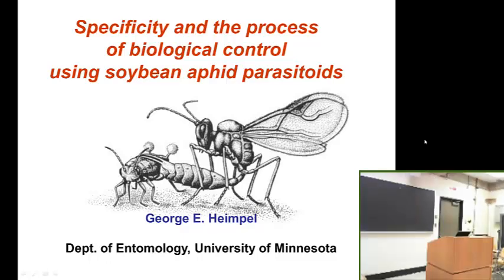George grew up in California and went to UC Berkeley for undergrad, then got a master's in applied ecology at the University of Delaware, and came back to California to UC Davis for a PhD in J. Rosenheim's lab. Now George is at Minnesota where he's a professor working primarily on classical and conservation biological control, usually with parasitoid wasps. Today he'll be speaking on the specificity and process of biological control using a thin parasitoid.